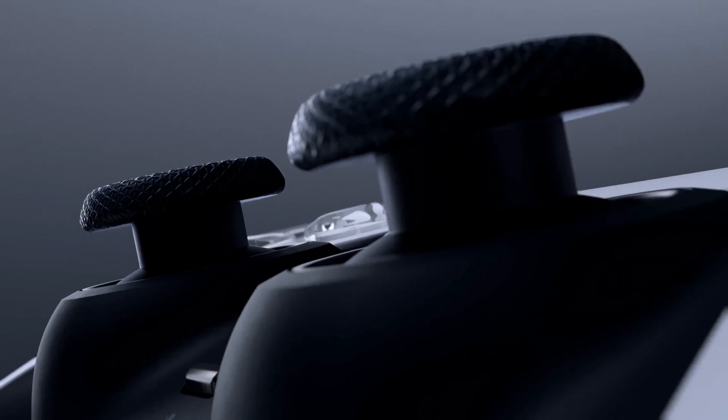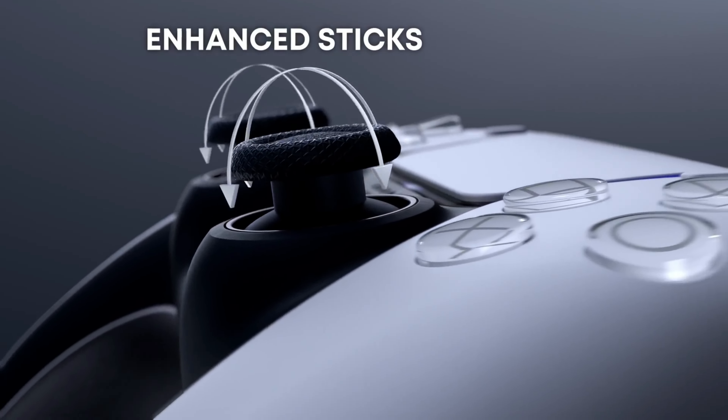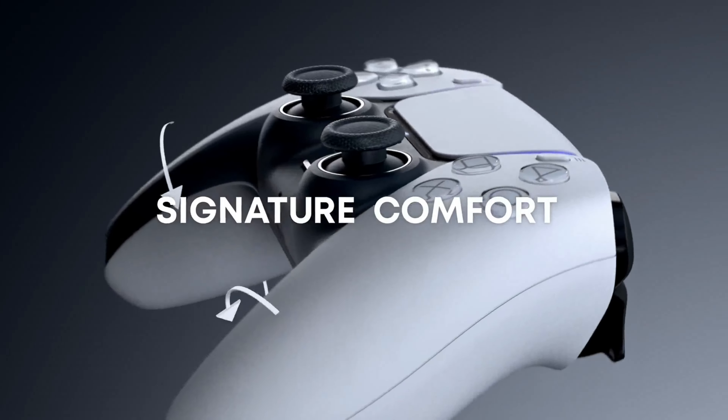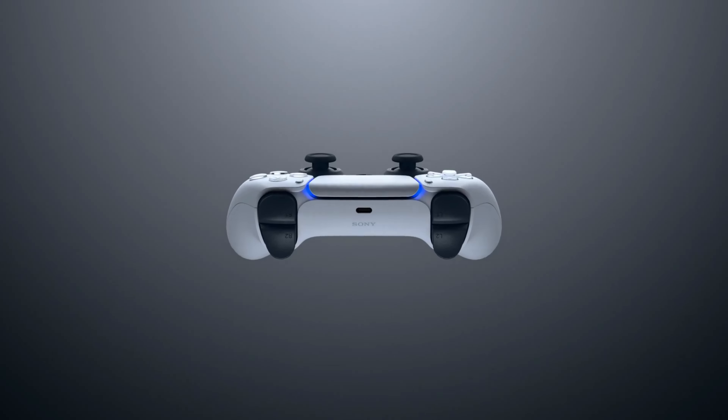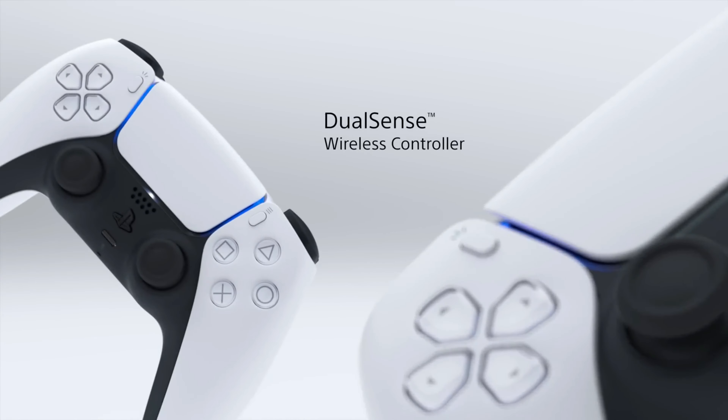In terms of design, the DualSense is super comfortable, with a familiar layout that feels just right. The buttons are responsive and the overall build quality is top-notch, rivaling more expensive controllers.